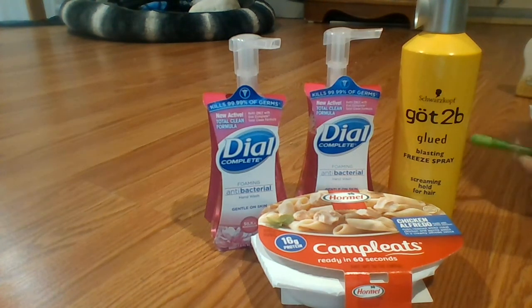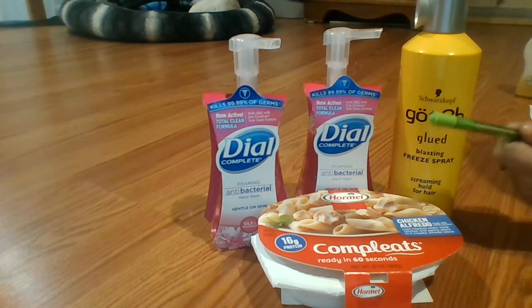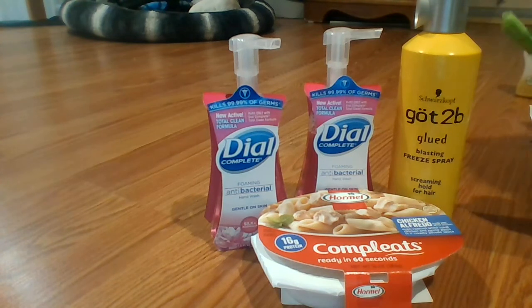The Got to Be was on sale this week for $3.99. I used a $2 off one manufacturer's coupon for that. The rest of this stuff I actually used $6 in register rewards to pay.